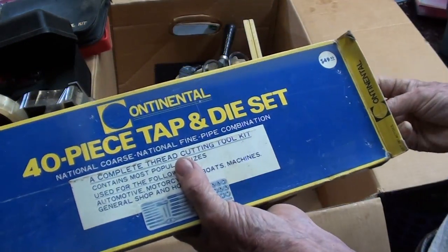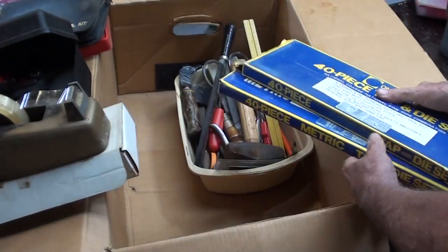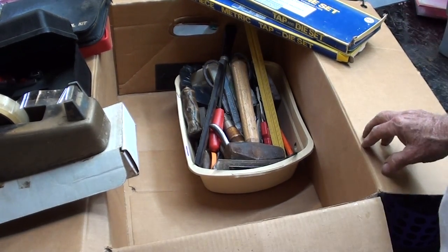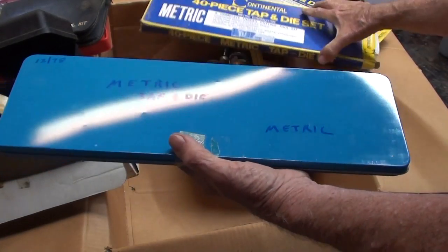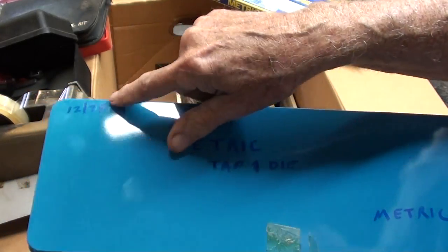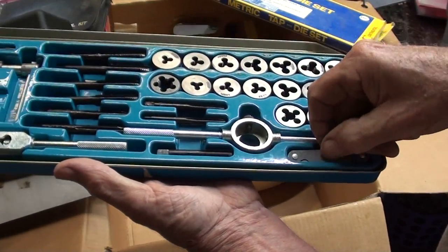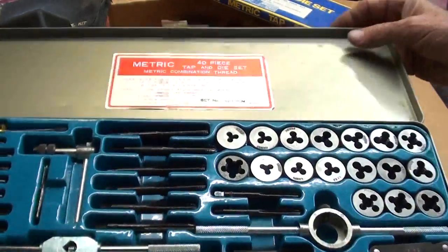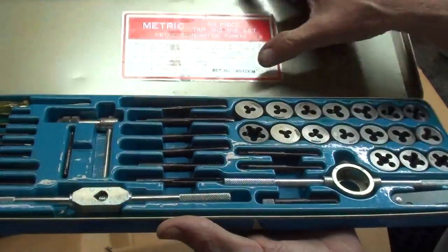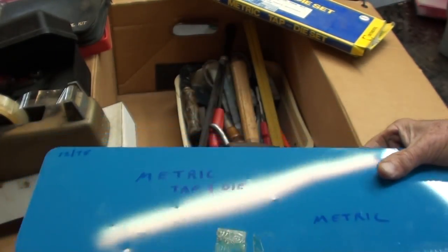You got the 40-piece tap and die set — Continental. Oh, there's two of them. Oh, there's a metric one. You think they're high-speed steel? I think not. The imperial one goes to Goodwill. This one is marked 1978 — metric. I'm going to keep this simply because it's got the little pitch gauge here, and it might help me re-thread something. But they will be of poor quality. It's made in Japan — old enough to be made in Japan rather than you know where. I'm actually going to keep that.